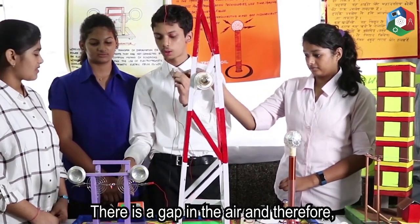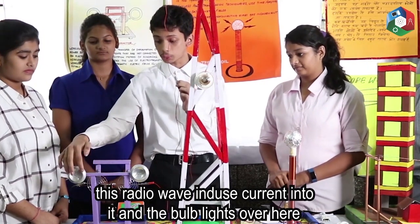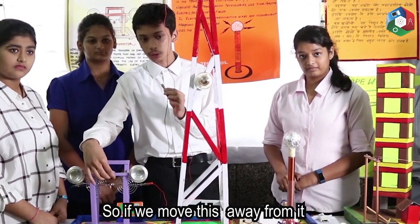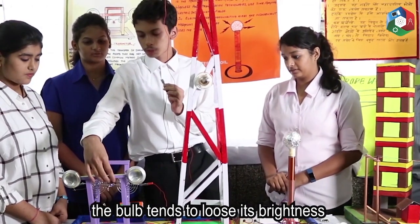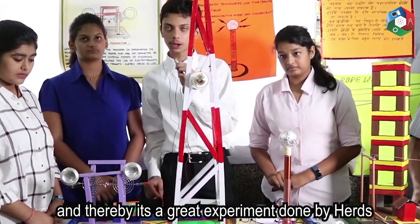There is a gap in the air, and therefore this radio wave induces current into it. And thereby the bulb glows here. So, if we move this away from it, the bulb's brightness tends to decrease. And thereby, it's a great experiment done by Hertz.